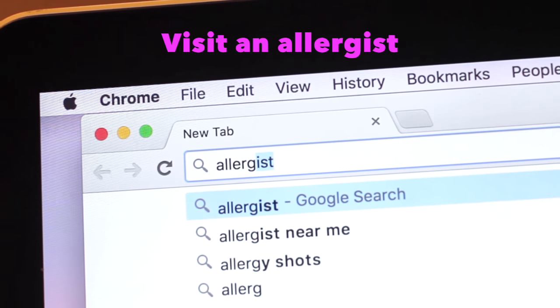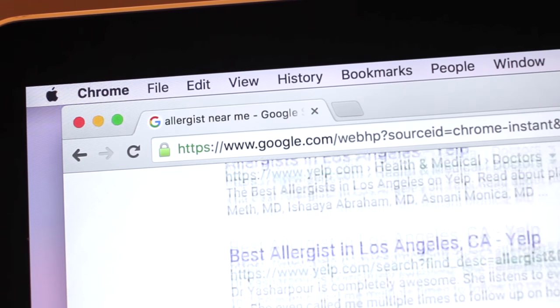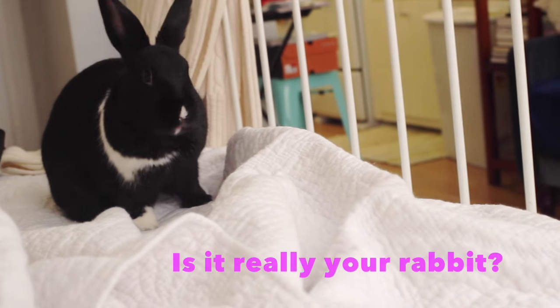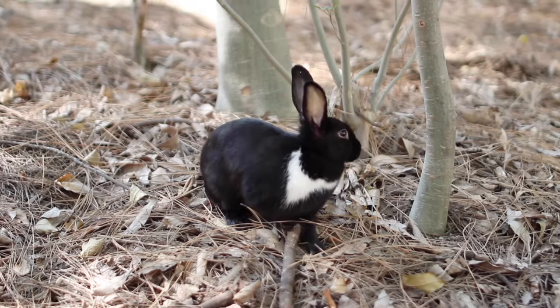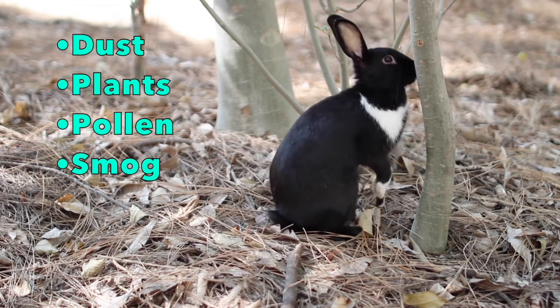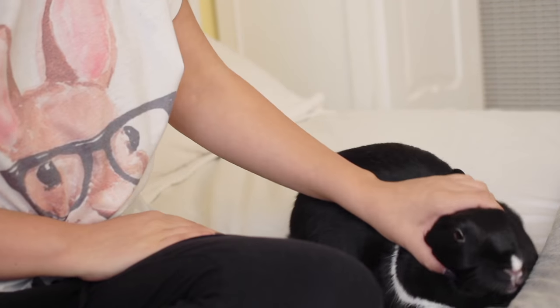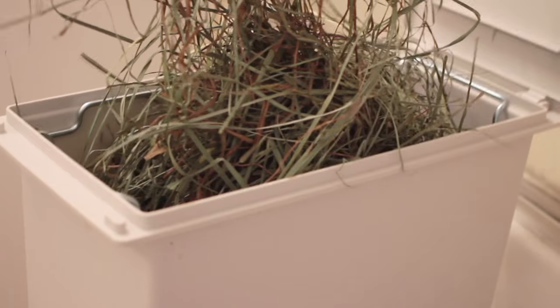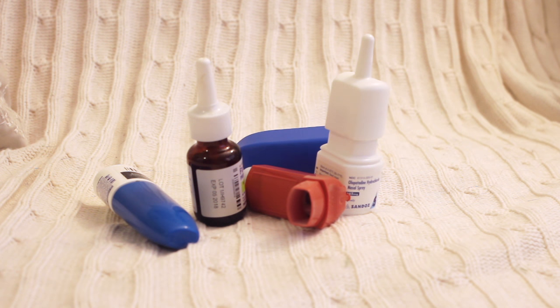My first recommendation is to visit an allergist and get allergy tested. Find out if your rabbit is truly the source of your allergies. Often it can be a combination of other environmental things such as dust, plants, pollen, smog. I found out I'm only mildly allergic to rabbits but I'm very allergic to Timothy Hay. Your allergist will recommend treatment specific to your needs, many of which are likely to work well.